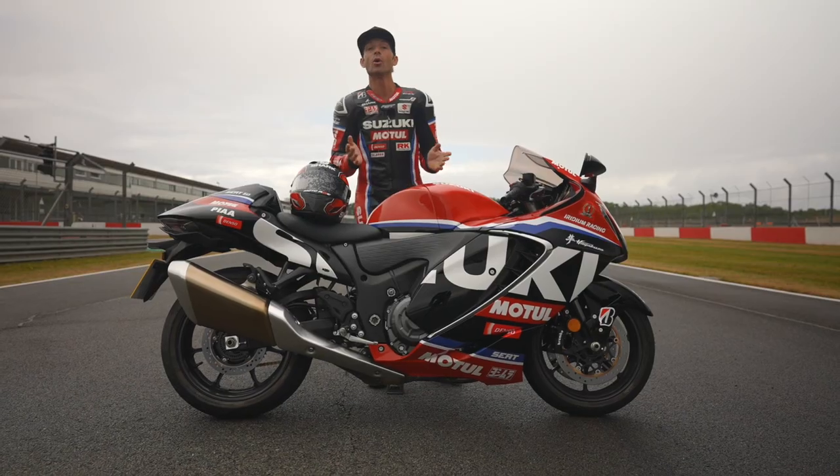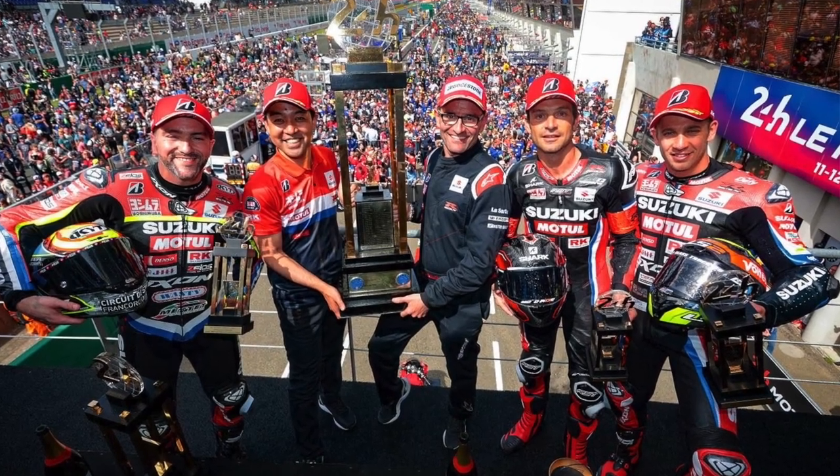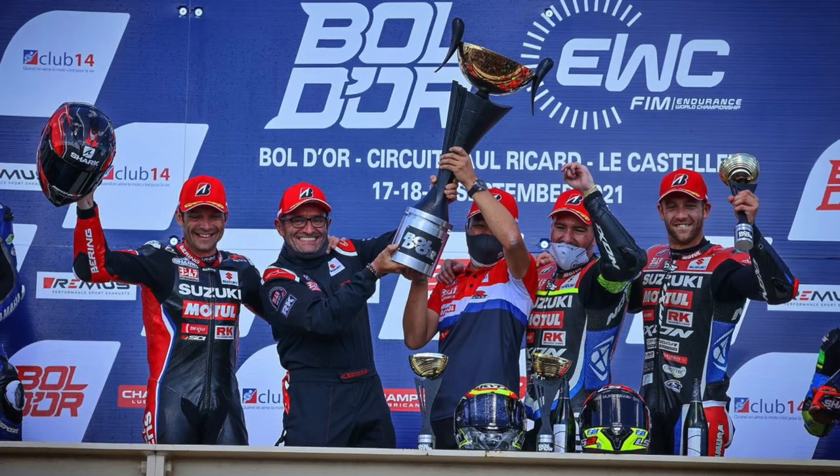This is the team I race for in the World Endurance Championship. This livery is to celebrate the victories in the 24 Hours of Le Mans in 2021 and 2022, victory in Boldore, and the world title that we earned last year as well.